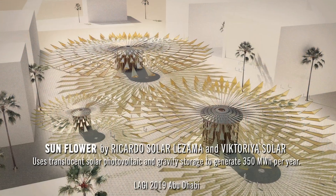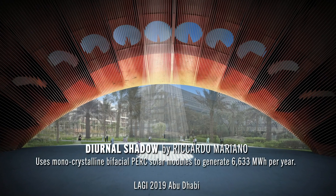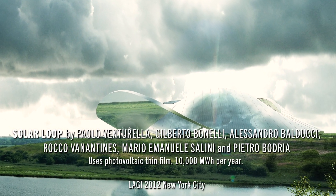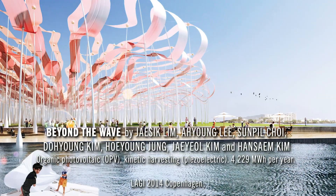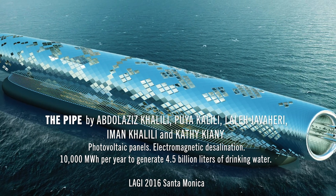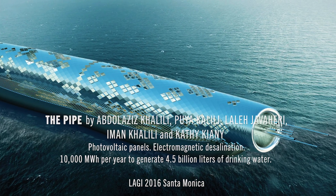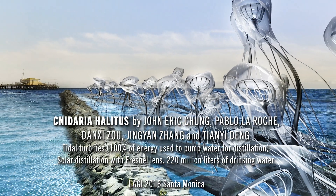We started the design competition in the UAE in 2010 for three sites in Dubai and Abu Dhabi. It then became a biennial based on the success of that project, where so many people responded with incredible ideas. In 2012, we were in New York City at Fresh Kills, a landfill in Staten Island. In 2014, we were in Copenhagen. In 2016, we were in Santa Monica at the pier. And it was outcomes from the 2016 competition that caught the attention of some cultural founders from Burning Man.